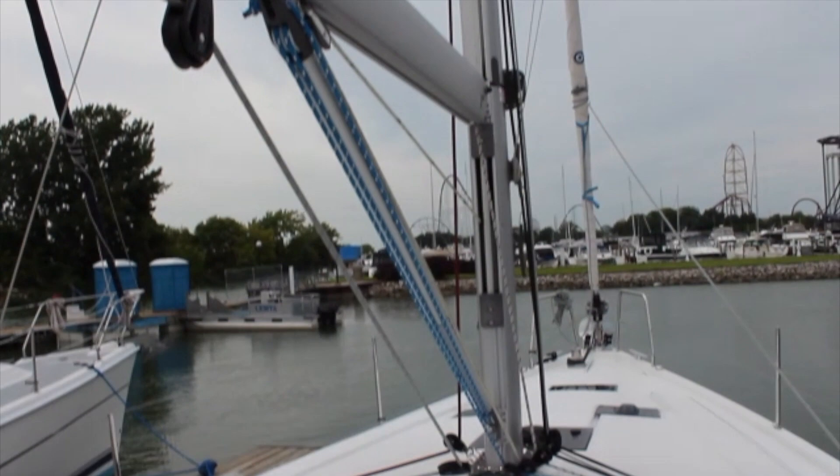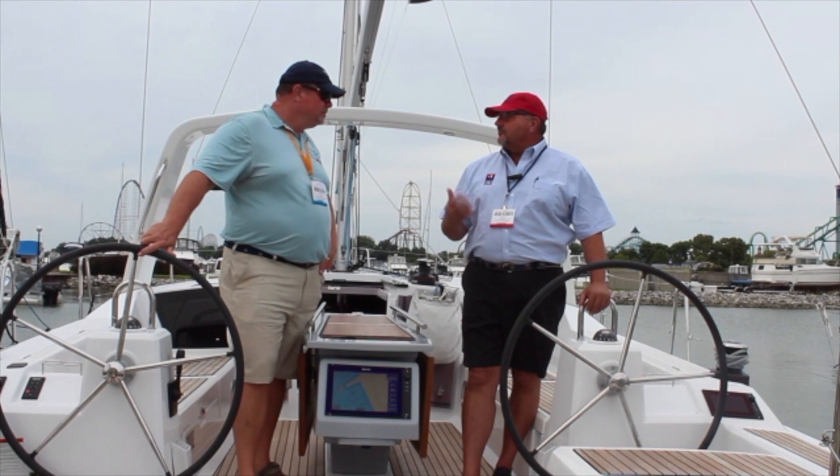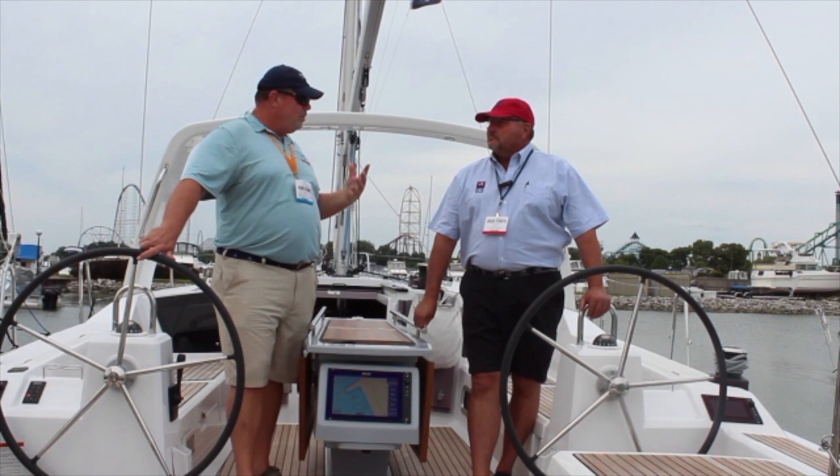You guys have locations throughout New York and Pennsylvania, and here in Ohio now. We also get a good draw from the Canadian buyers, so all of Lake Erie and all of Lake Ontario — we've got it covered now.